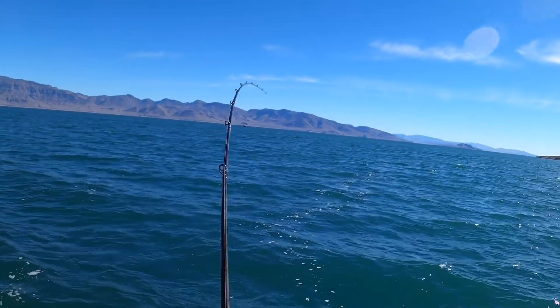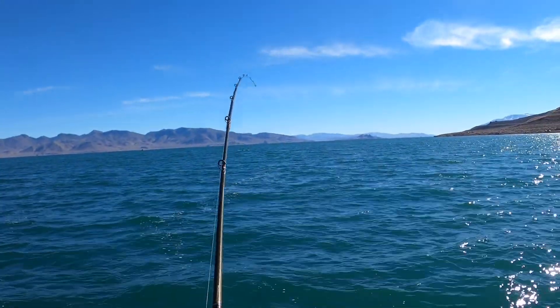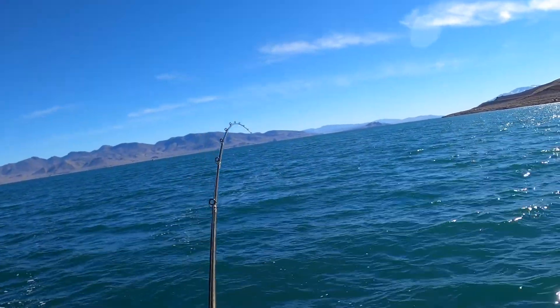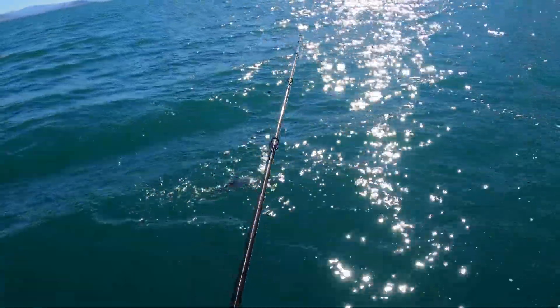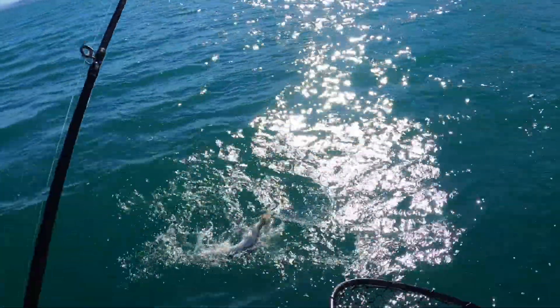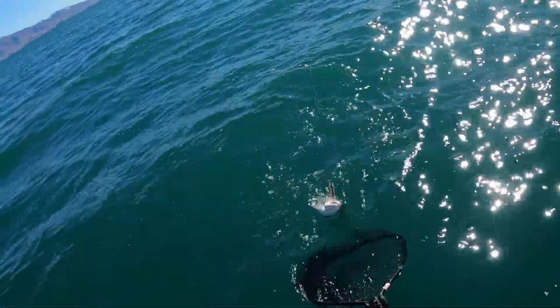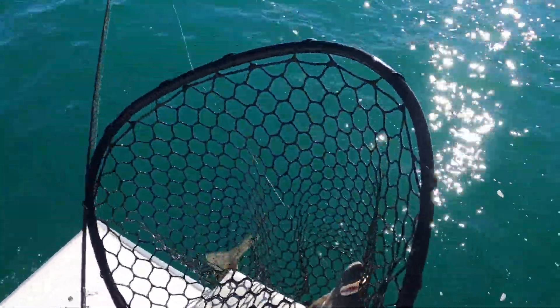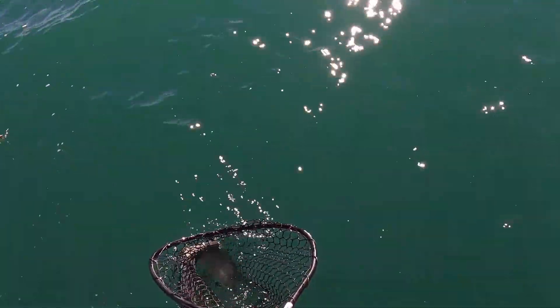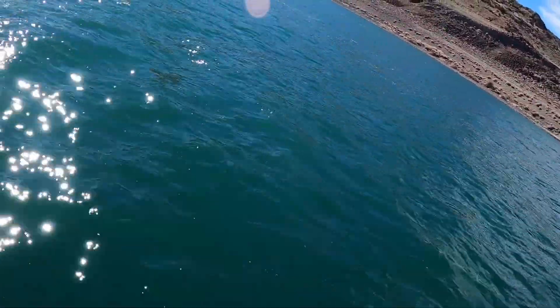Got another one on, swimming towards the boat — gotta keep reeling. Took a massive hit, but I don't know — feels like it got off. Nope, still there! Come on — got it! Nice female. Away you go.